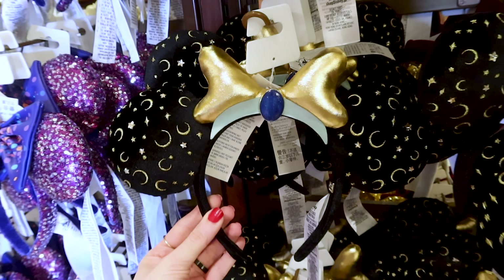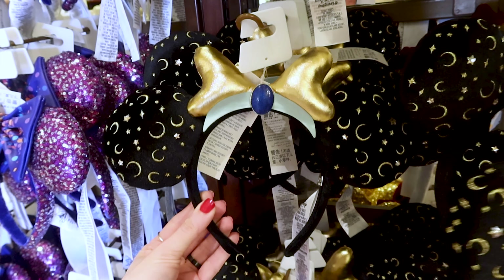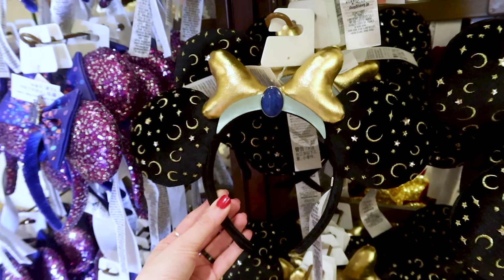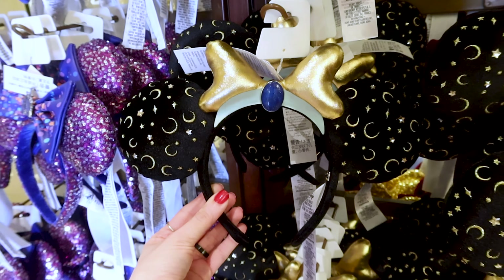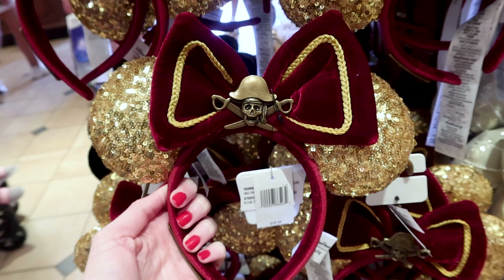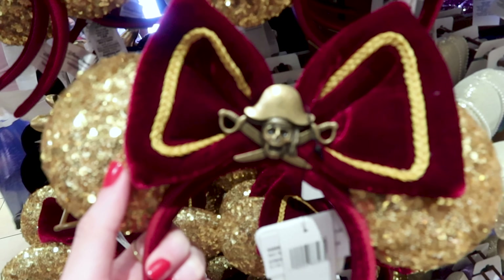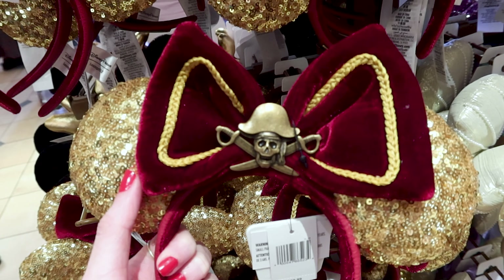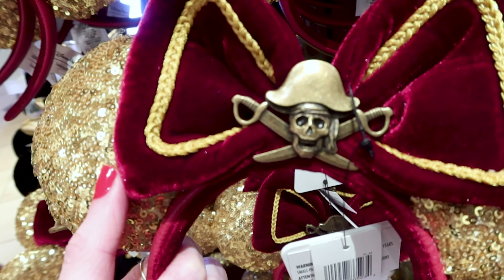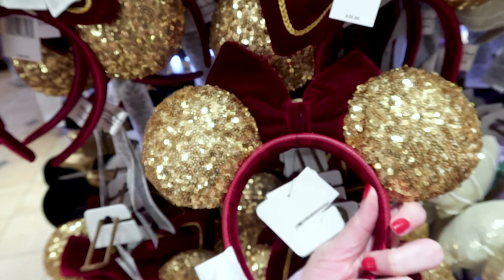I showed these Jasmine ears in my last Disney Style merch tour for World Princess Week, but they also have them here at the Emporium. They are BaubleBar ears — so pretty — and they are $50. Here we have the Loungefly Pirates of the Caribbean ears; I love the gold sequins, the velvet bow in dark burgundy, and the skeleton pirates with two swords. This is $40.